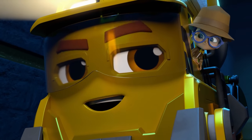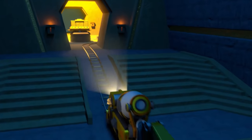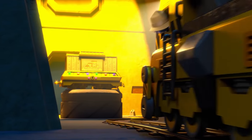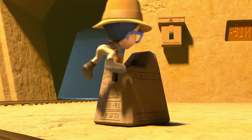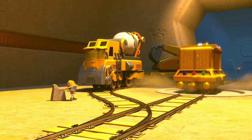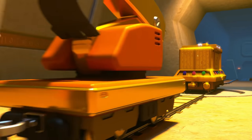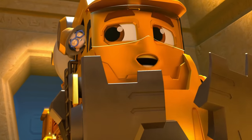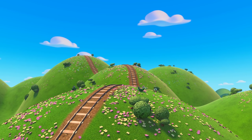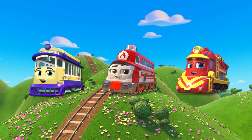Thanks, Niko. I guess I am! Now let's get that treasure! It's beautiful! I can't wait to show everyone! We did it! Build It Brock isn't the only yellow train, though. Can you find the other yellow train?